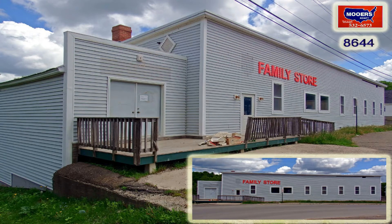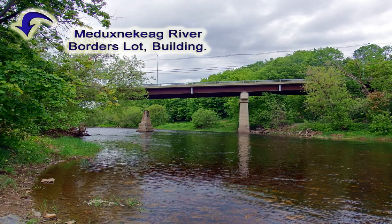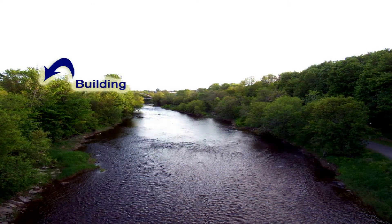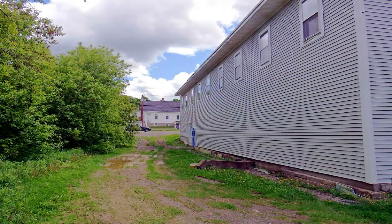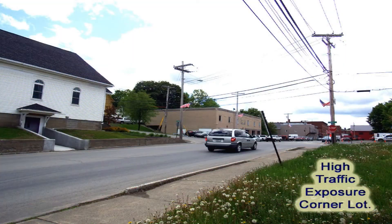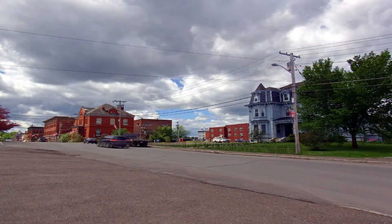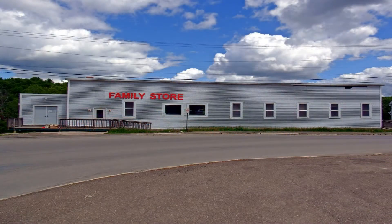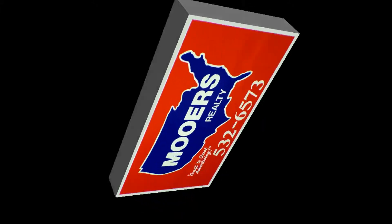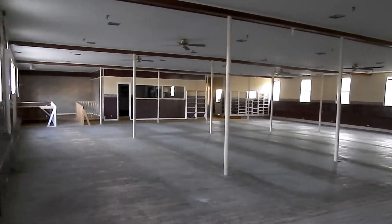Thank you for joining us. The retail space is tremendous. So is the exposure. So is the size of the lot. So is the location — a short walk from everything in downtown Holton.